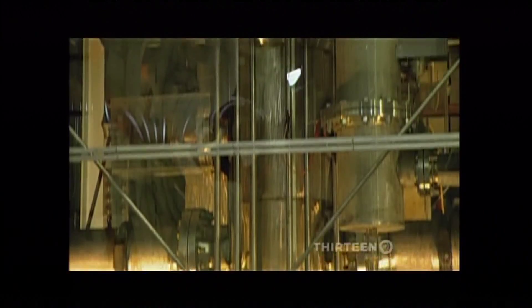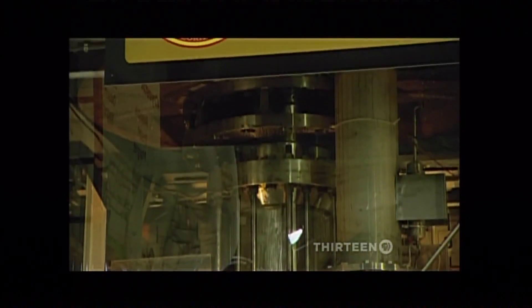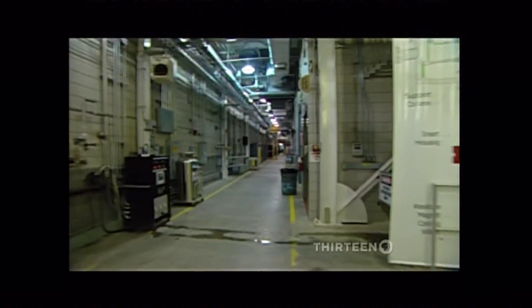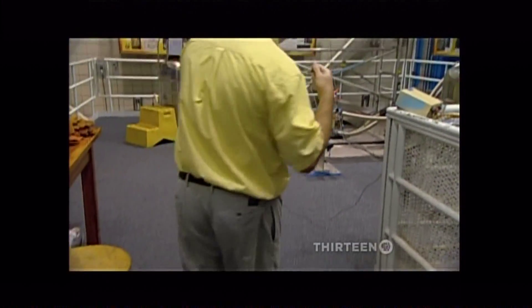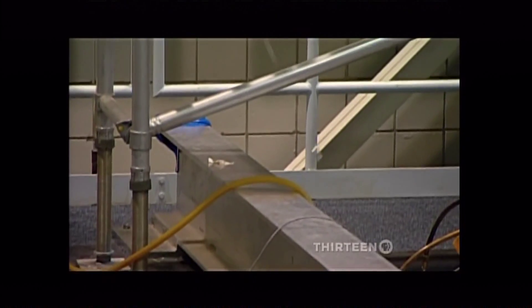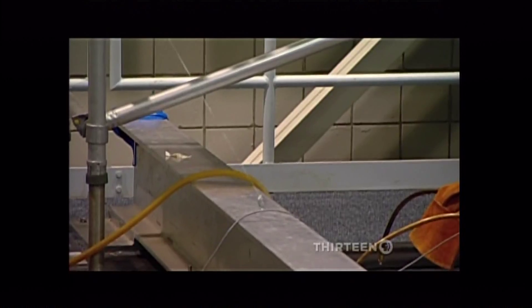It packs 45 Teslas of magnetic force. Facility Director Eric Palm has a simple way of showing what 45 Teslas can do. If I take this steel washer closer to the magnet, you can see that it will be pulled and attracted to the magnet. I believe that the stored energy is about 20 sticks of dynamite.